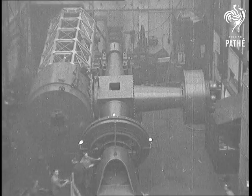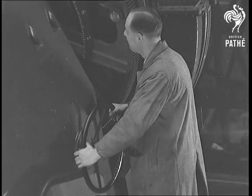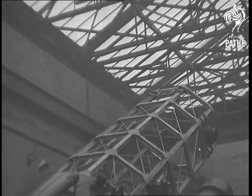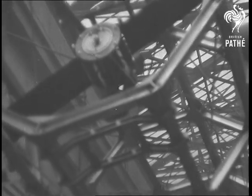The British Engineering Works has just finished building one of the largest telescopes in the world. It isn't quite as big as some of the monsters, but it has a glass reflector more than six feet across and weighing nearly two tons. When it's installed in the clear air of South Africa at the Radcliffe Observatory Pretoria, it will be the largest south of the equator.